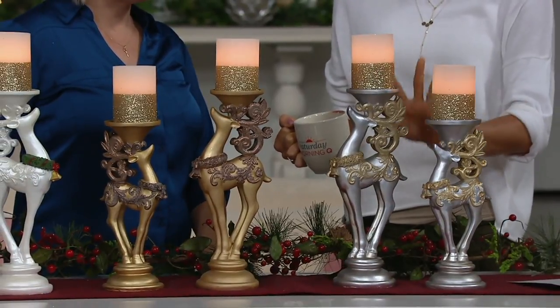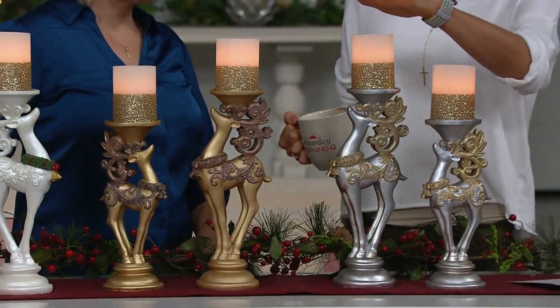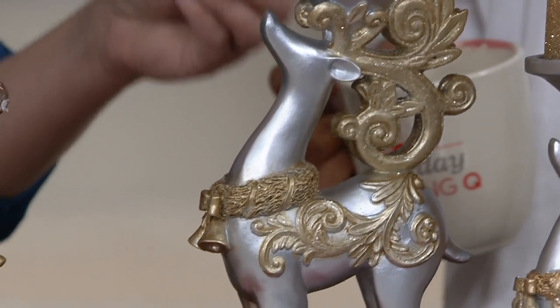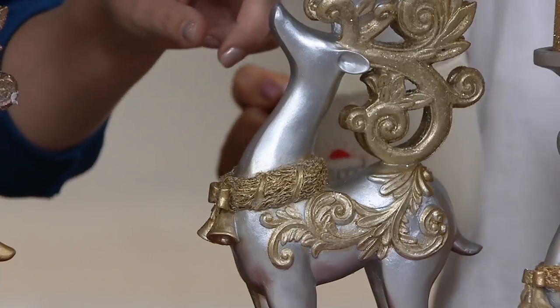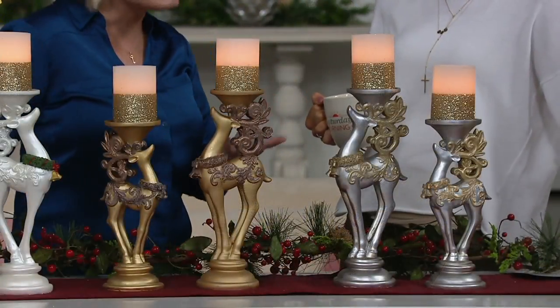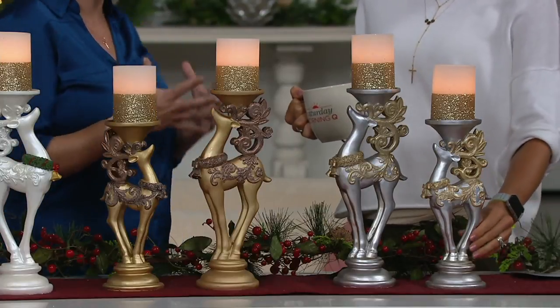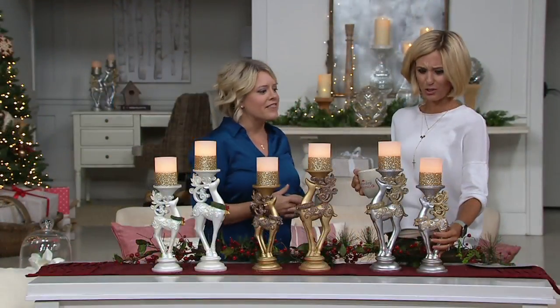So here are your options. They're 16 and 18 inches high — the actual pedestals themselves are about 12½ and 14¼ inches tall, but the candle adds an additional 4 inches in height and 3 inches in diameter. So you're getting both of these, which I love. And they're huge.